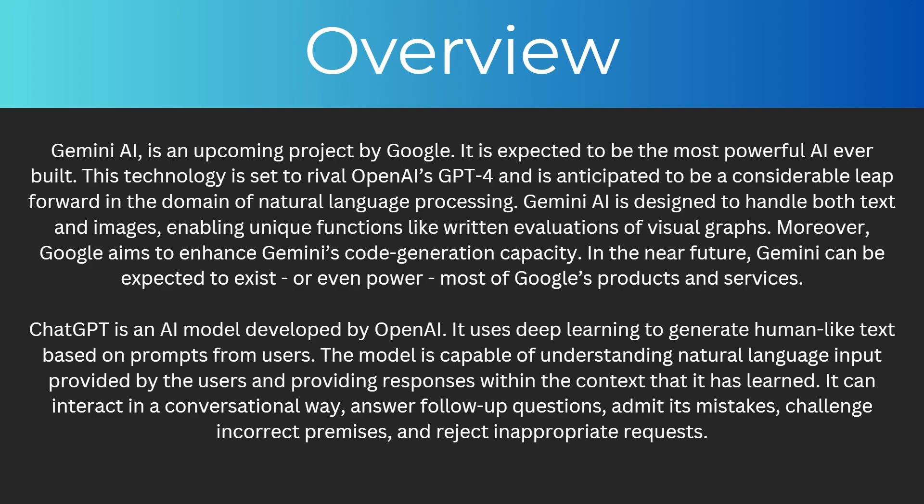Gemini AI is an upcoming project by Google. It's expected to be the most powerful AI ever built. This technology is set to rival OpenAI's GPT-4 and is anticipated to be a considerable leap forward in the domain of natural language processing.